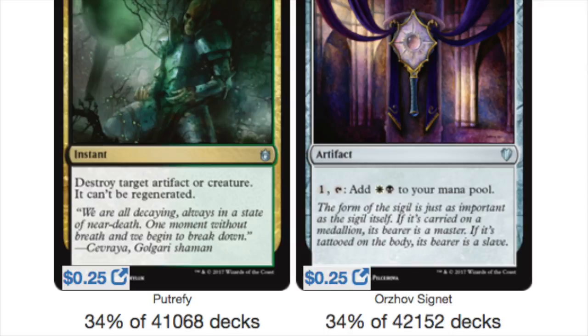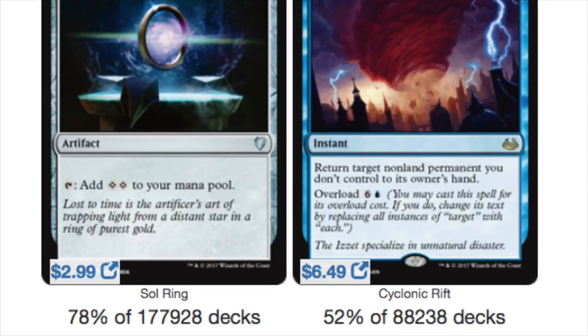Next we have another Signet. These Signets are just so popular. Foil Signets are good, regular Signets are good — I know that they're very liquid. So although it's only $0.25, I'm sure someone will trade for it.